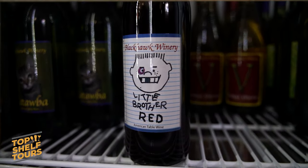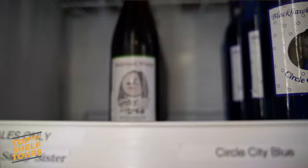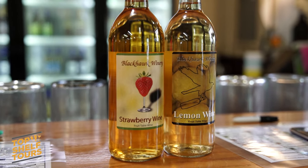Two of our best sellers are our Concord, which is called Little Brother Red — one of our top sellers — and our other top seller is our lemon wine, which was going to be a seasonal offering but was so popular we've kept it on all year round. It's made completely with lemon juice — no grape, no flavoring. He starts with fermented lemon juice, 100% lemon. It's an amazing wine, very refreshing on a hot day.